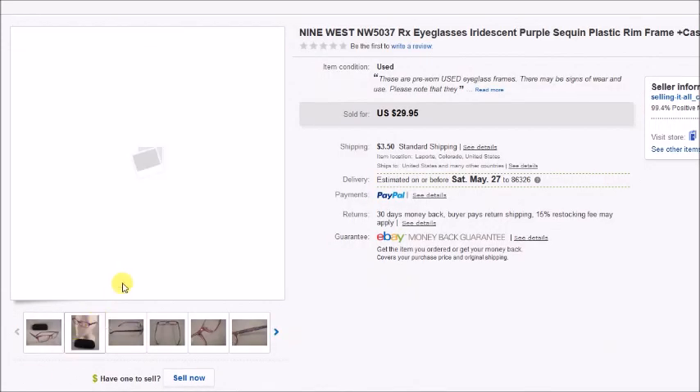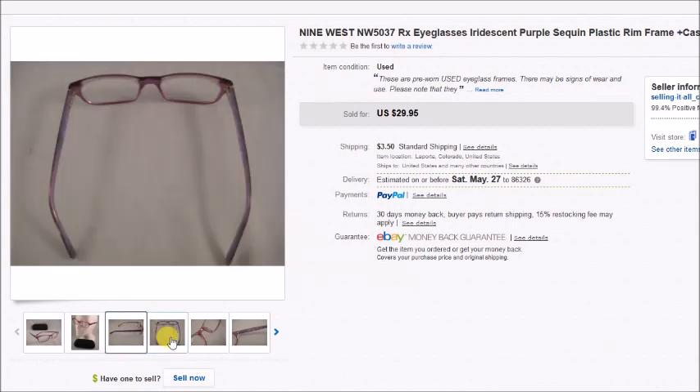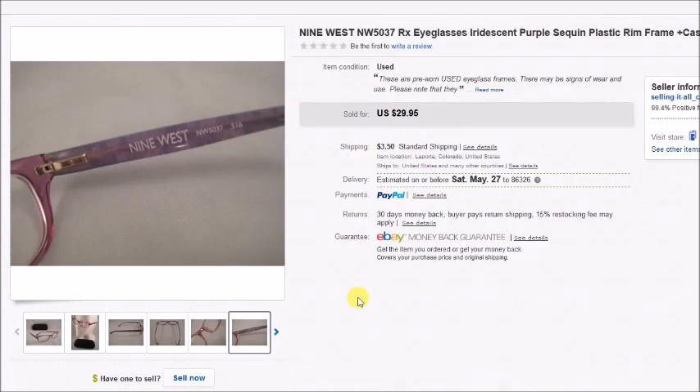This is a pair of Nine West girls frames. I paid $3 for these and they sold for $30, so my profit was $22.95.